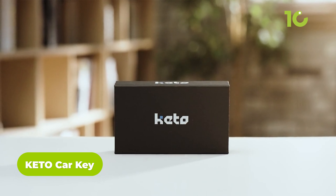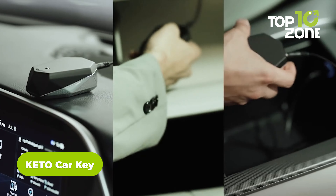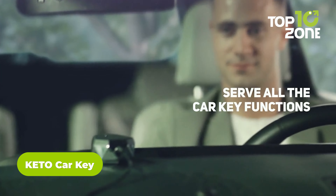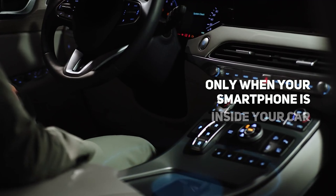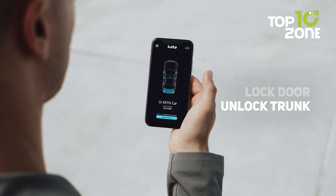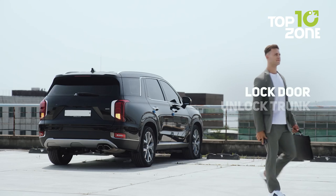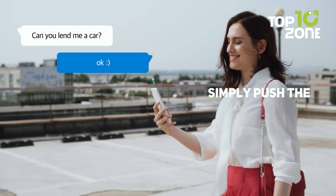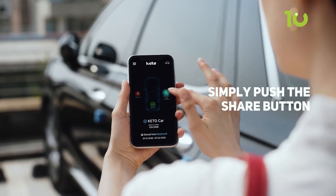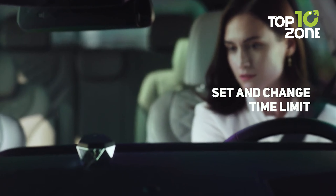Embrace the future of car keys with Keto, where simplicity meets security for a seamless driving experience. Keto CarKey revolutionizes vehicle access by transforming your smartphone into a smart car key. With the Keto app, available on the App Store, your phone easily connects to your car, offering convenient and secure access. The app employs advanced technology to ensure safe sharing of car access, enhancing the overall user experience. Originally introduced through a Kickstarter campaign, Keto eliminates the need for traditional keys.